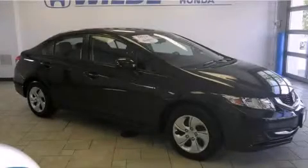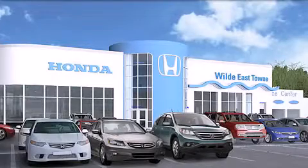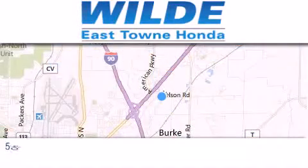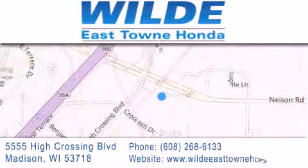Please call us today for more information on this great vehicle. Thank you for considering Wild Easttown Honda for your next vehicle. If you have any questions, please visit our website, give us a call, or stop by our dealership located at 5555 High Crossing Boulevard in Madison.